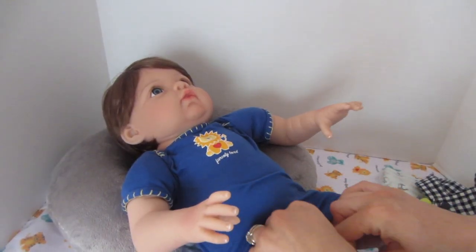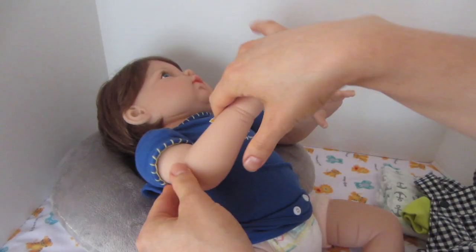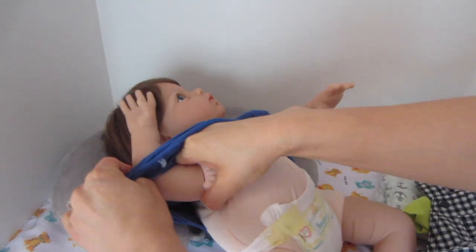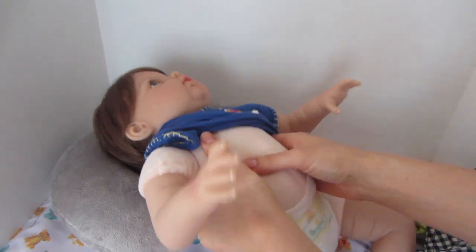While I get him dressed, I thought we could talk about some of the different things regarding this little guy. This is actually the first time I have undressed him. He is so chunky — isn't that a big boy?